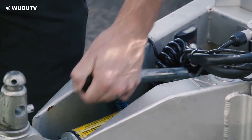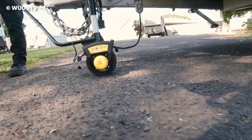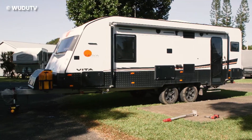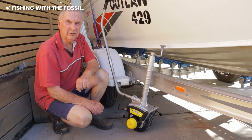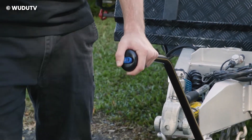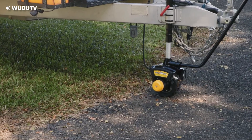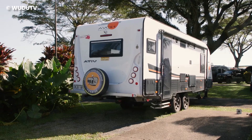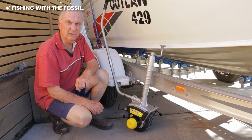This contraption packs a punch with a 550-watt electric motor. Tackling gradients of around 12% is a walk in the park for the G2 Mini Mover, all thanks to its automatic braking system. Whether you're dealing with a slight incline or a challenging slope, this device has your back. There's also a wheel-locking system included for parking convenience — no more worrying about your trailer rolling away.